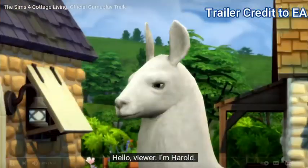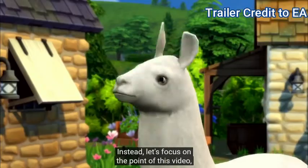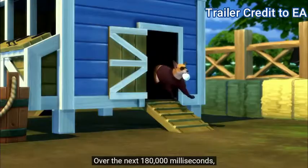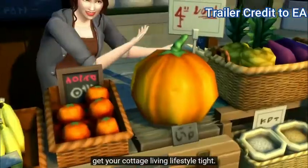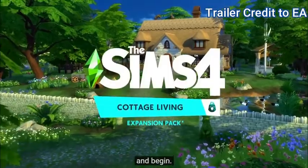Hello, viewer. I'm Harold. Yes, I'm a llama. And no, I don't have an explanation for why you can hear the voice in my head. Instead, let's focus on the point of this video. Over the next 180,000 milliseconds, or three minutes, I'm going to show you how to get your Cottage Living lifestyle tight. So let's eliminate the excessive exposition and begin.